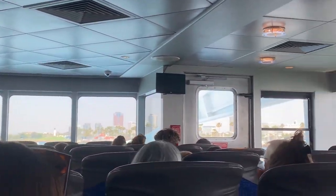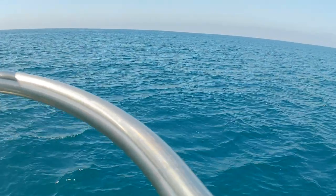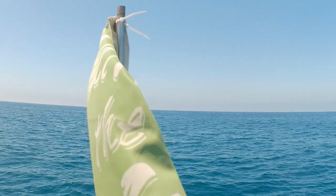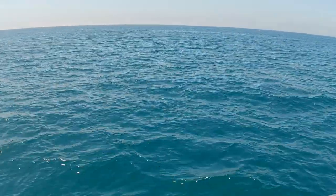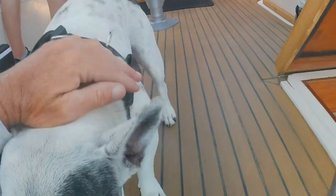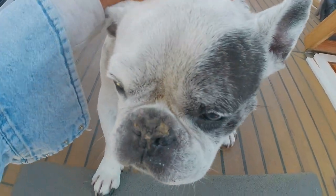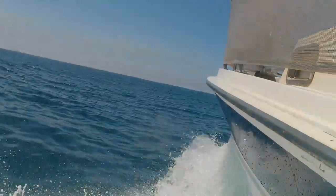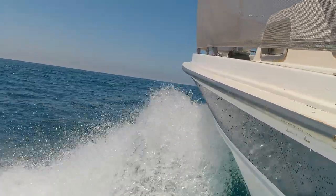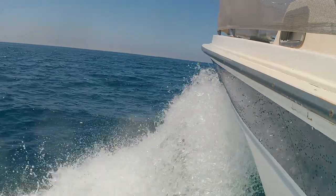We decided to take boats and started our Catalina adventure with Captain Bill and Captain Bob. We left our home port of Long Beach and got checked out by Admiral Sadie to make sure everything was ship-shape. Travel time varies: by helicopter it's about 30 minutes, Catalina Express about an hour and 15 minutes, and by speedboat you're probably looking at about an hour and a half to two hours.